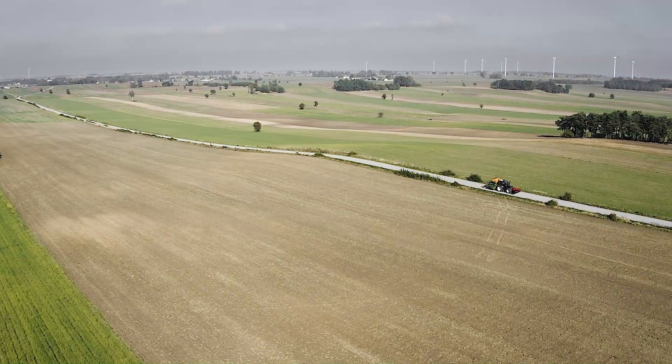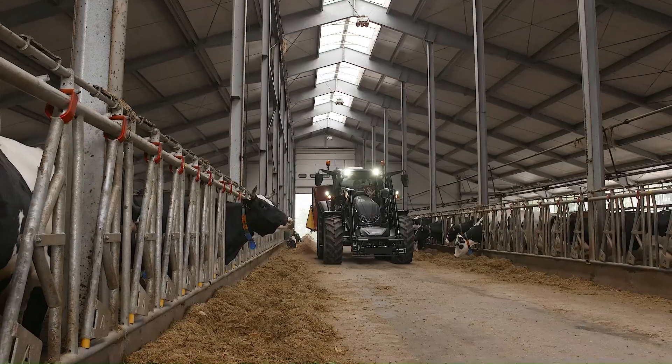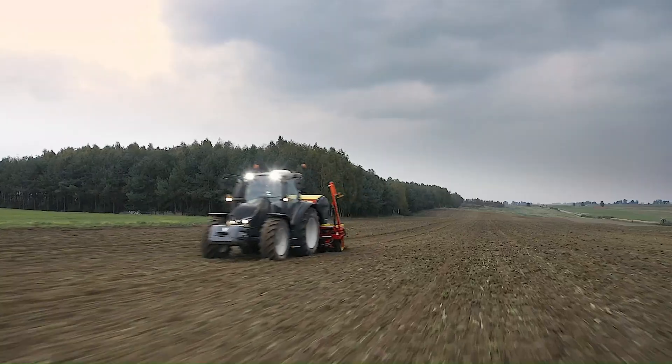It is compatible with all diesel engines — whether it's a new Valtra tractor or an older one, they should all be able to use Neste MY. Wherever you have a diesel engine, whether it's in your tractor or a generator, it can be used.